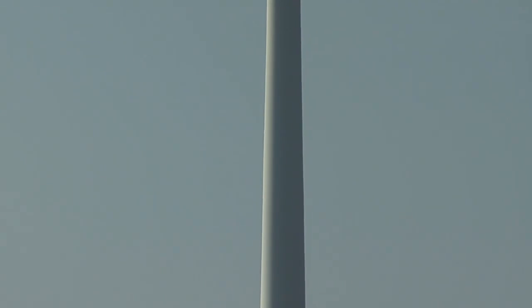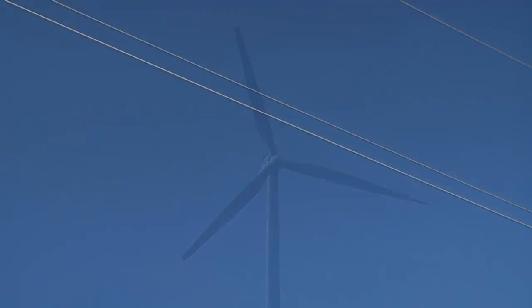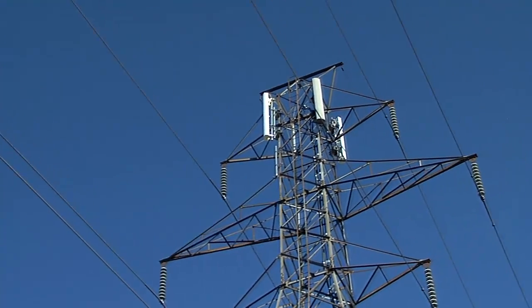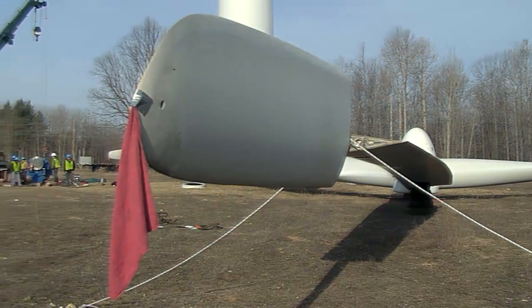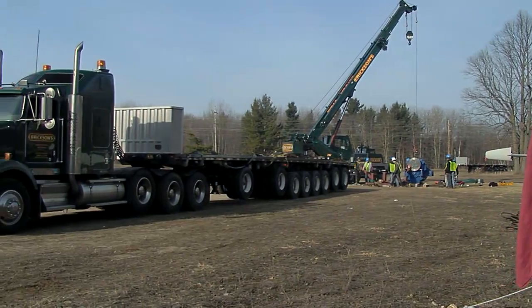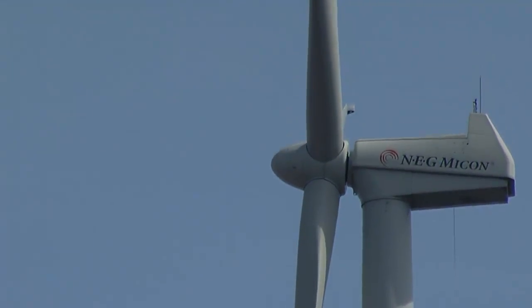Wind power throughout the world is on a phenomenal growth rate. In 2009, the U.S. added nearly 10,000 megawatts of new wind-generating capacity — equal to three large nuclear power plants, enough to power 2.5 million homes. This new energy industry means new jobs, jobs that require unique skills and specialized abilities. Every 10 turbines needs one technician to maintain them, and just as the wind farms are growing, so are the options for students who want to break into this exciting new field.